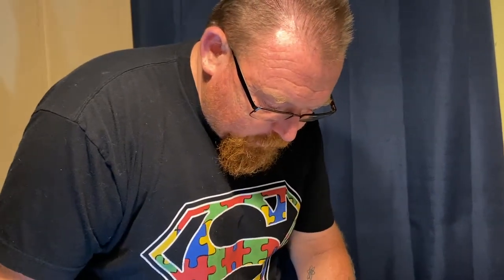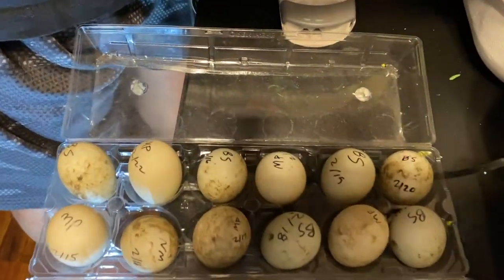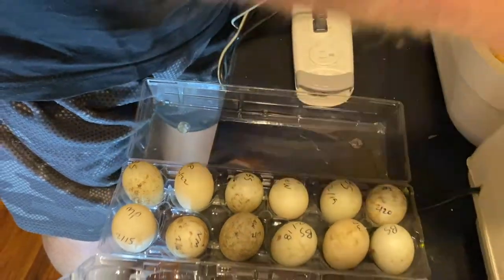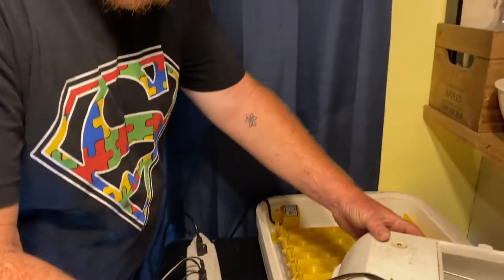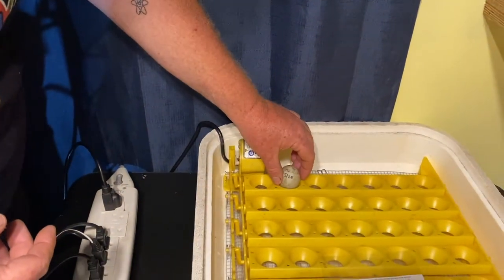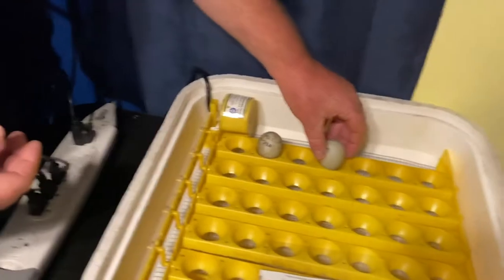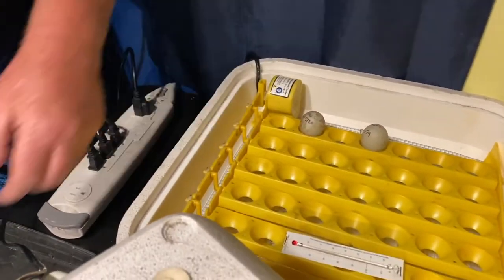They're all marked with when she collected them. These ones I'm putting in first are a little older — collected from last week — and this other set is all fresh from this week. We always put them down tip first, and I don't put them right next to the motor.